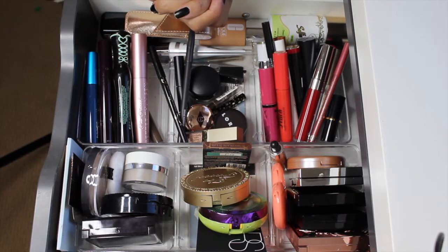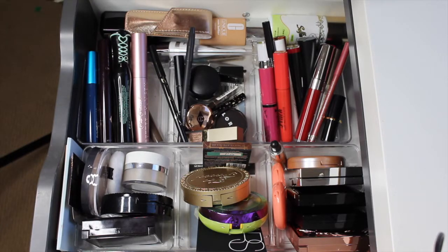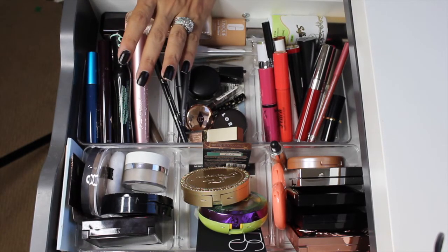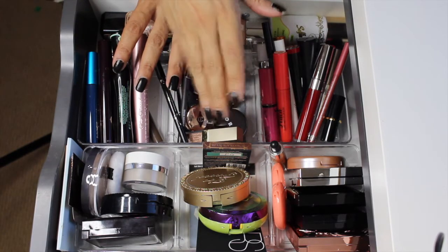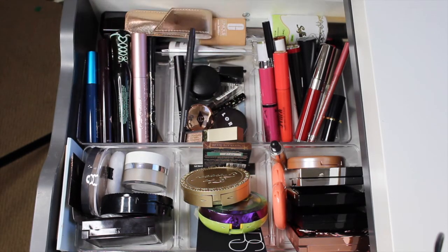Hi guys, welcome back to my channel. This video is going to be a shop my stash for the next two weeks. Without further ado, let's go ahead and get started. First we'll go through the products that were in here — I'm going to pull some stuff out and then shop my stash for new items to use in the next two weeks. I do have some really exciting new eyeshadow palettes and I'm excited to pull those in.